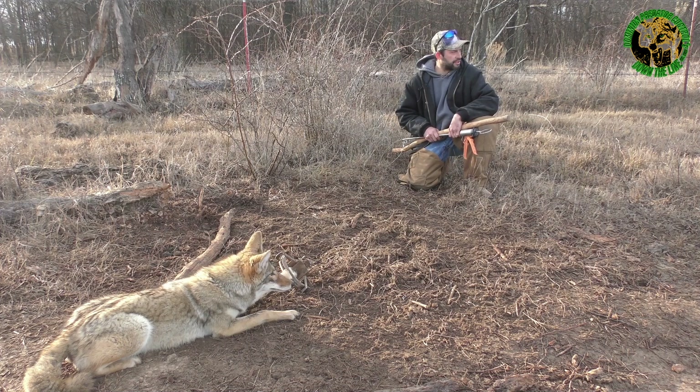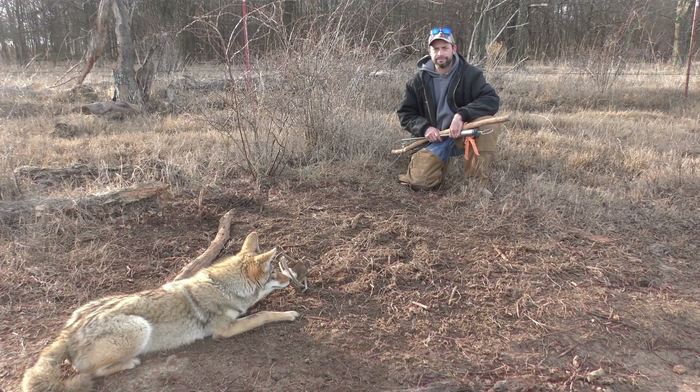We're gonna dispatch this coyote and move on down the line. We've still got 32 traps left to check, so we're gonna get after it.